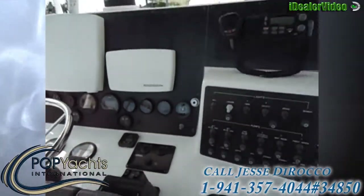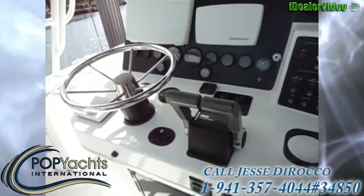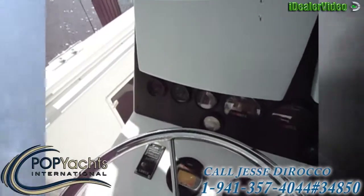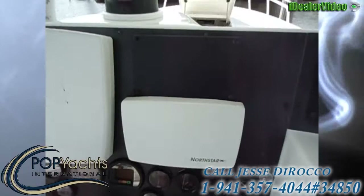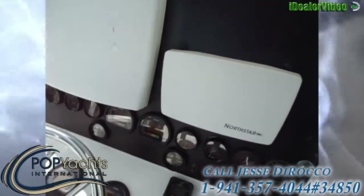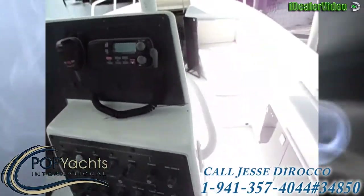The electronics are not working — I would replace all of those. I believe the Yamaha gauges are working. The engine hours are only 384 and 398 on the other one.